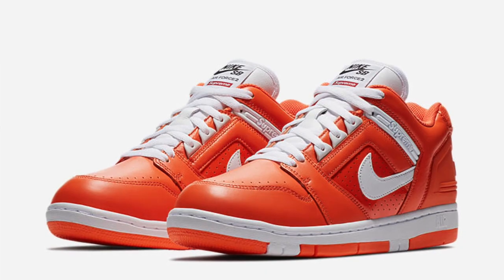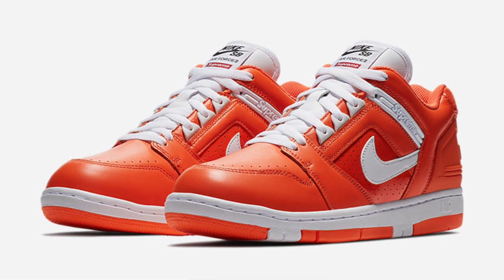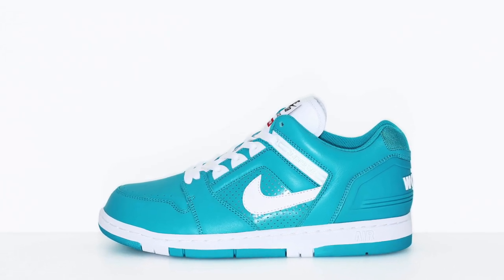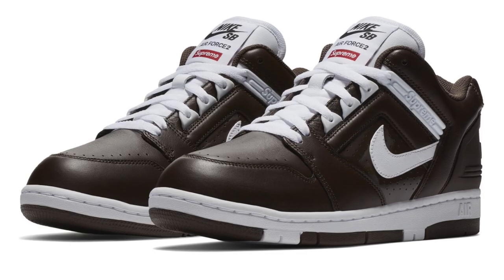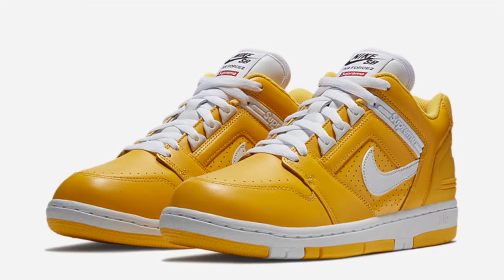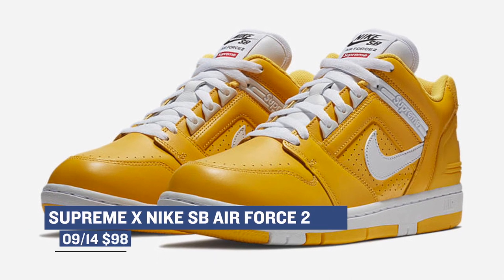Let's start with the collaboration between Nike and Supreme on the Nike SB Air Force 2. These actually dropped today in four different colorways, and for some reason, they didn't sell out immediately, which is weird for Supreme. If you are a fan of Supreme or if you are a fan of the Nike SB AF2 Low, these should definitely be on your radar. You can pick one of the four colors up right now for $98.